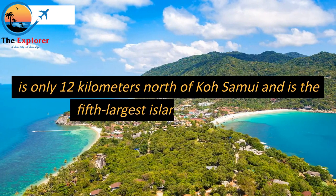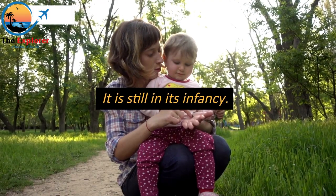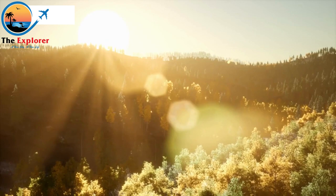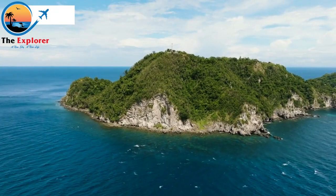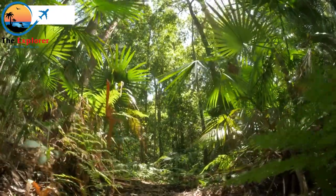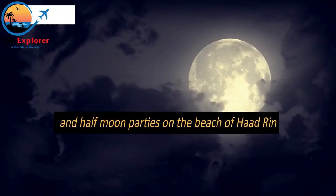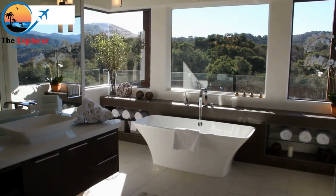Number 2: Koh Phangan is only 12 kilometers north of Koh Samui and is the fifth largest island in Thailand. Ferries between the mainland and Samui depart frequently throughout the morning and early afternoon. It has more than 20 local dive sites, many lovely long white sand beaches, and an interior covered in a steep, lush tropical jungle. Koh Phangan is known for hosting several full moon, black moon, and half-moon parties on the beach of Haad Rin, and offers a fair selection of lodging alternatives for all price ranges.